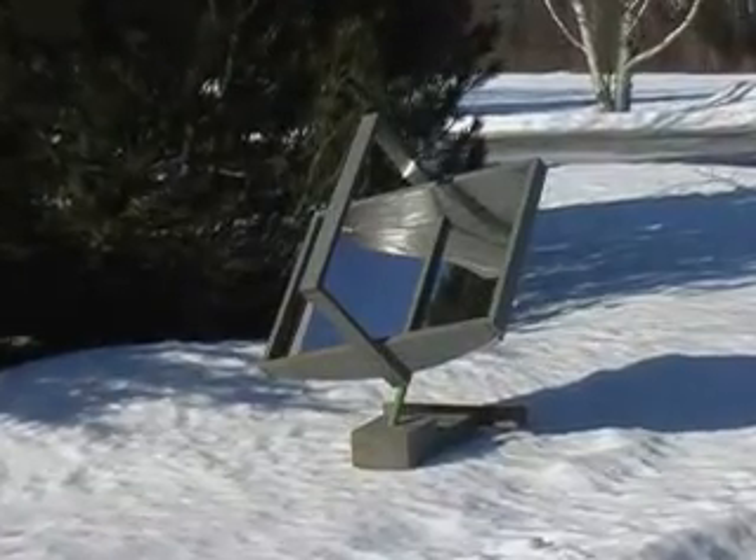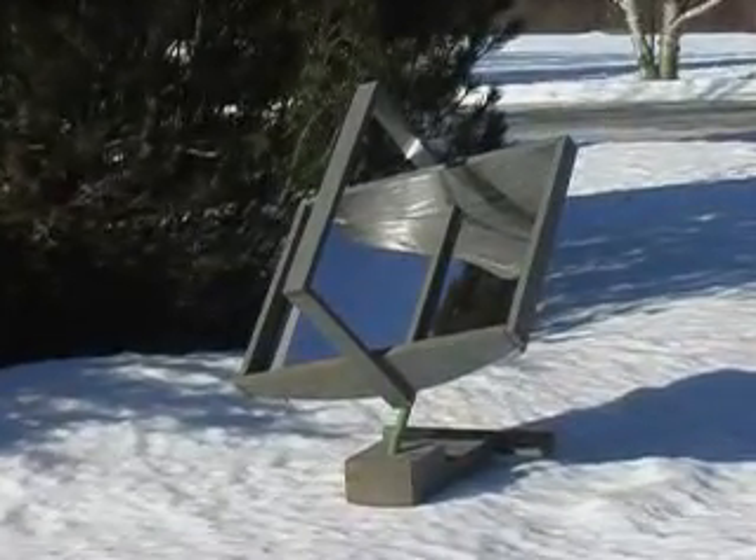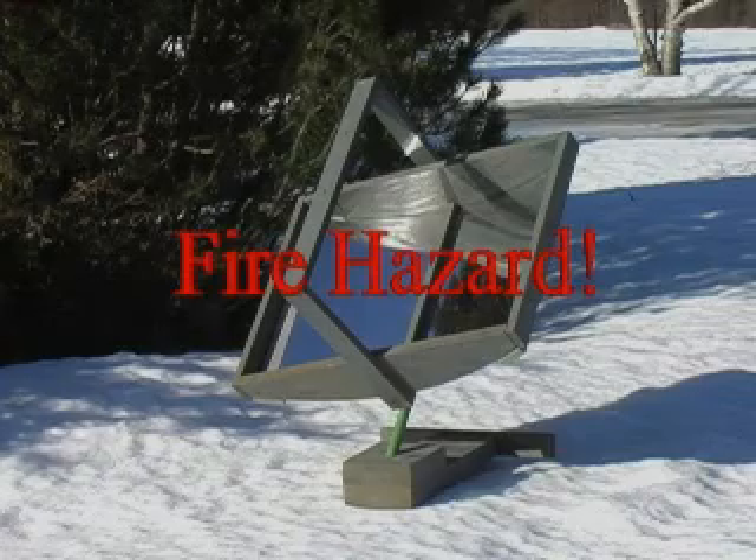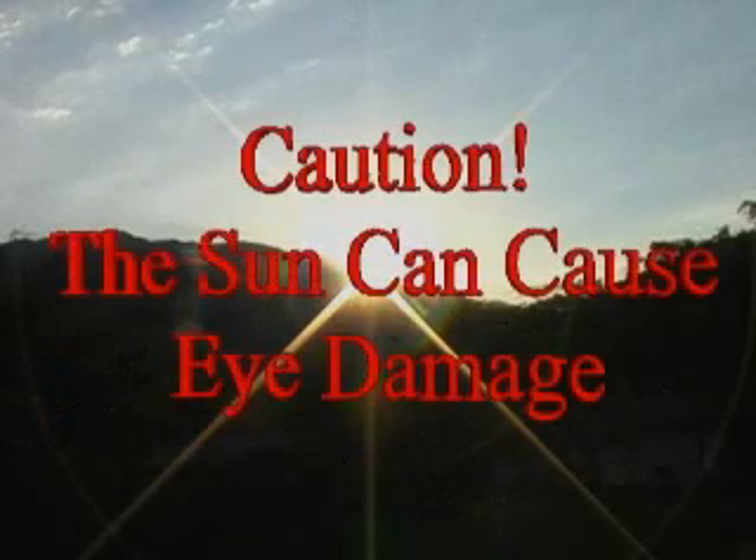If you attempt to design and construct your own solar concentrator, remember that these devices can generate very high temperatures, creating a fire hazard. Never leave it unattended, and never look directly at the sun or the reflected energy from the sun — doing so could cause eye damage. More science and technology projects can be found at our website, Hylaroad.com.